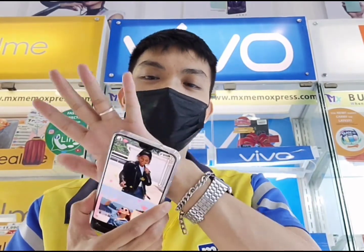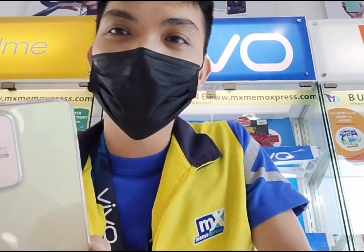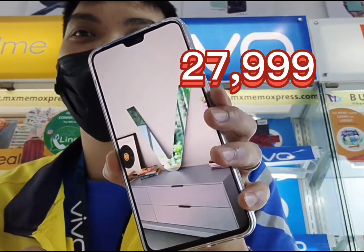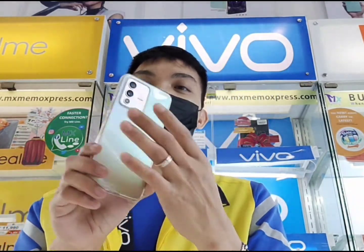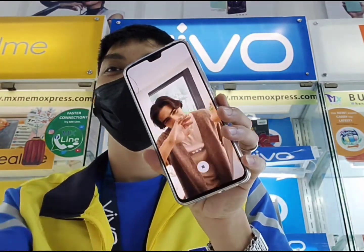Sa mga nagtatanong kung magkano nga ba si Vivo V23 5G — si Vivo V23 5G is ₱27,999.